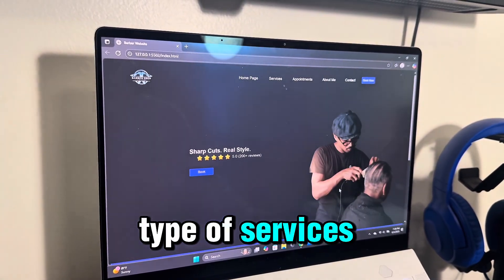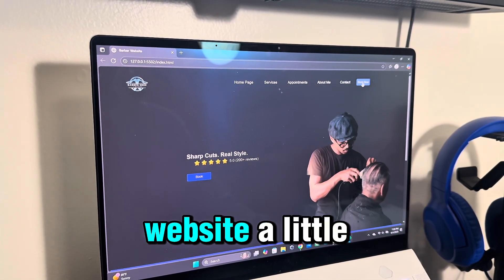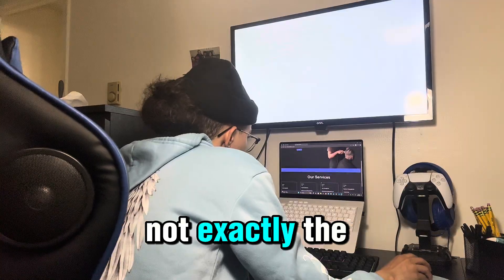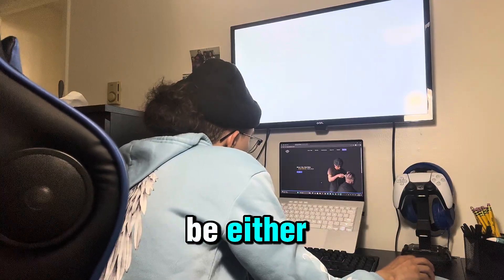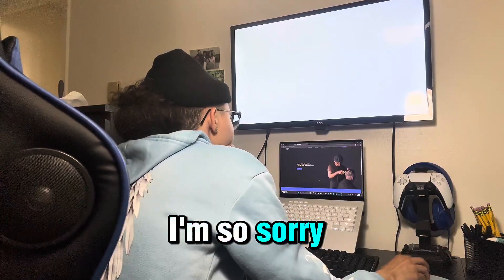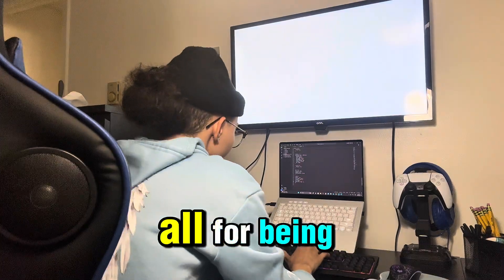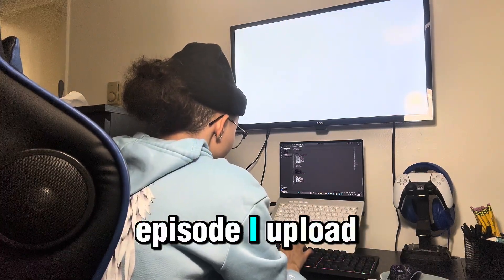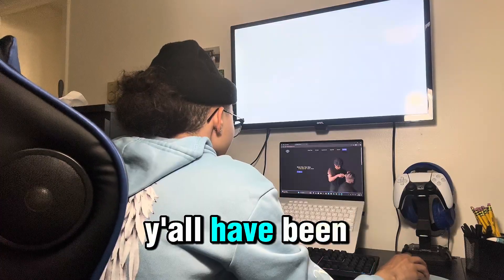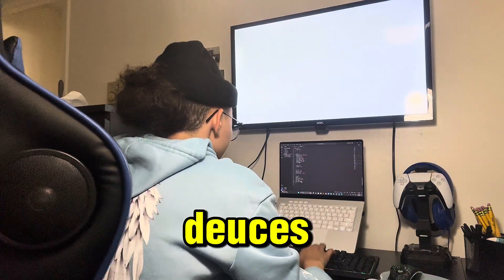Next episode I'm finally going to be putting in the actual services and giving more thought to what services real barbers actually offer, to make the website more realistic. The design still isn't exactly where I want it, but those plans will be revealed in later episodes. Thank you so much to my supporters and new fans — y'all have been amazing. See you in the next one.